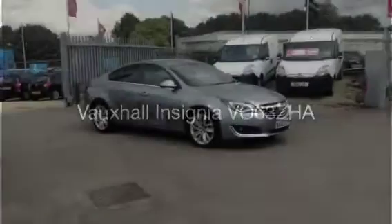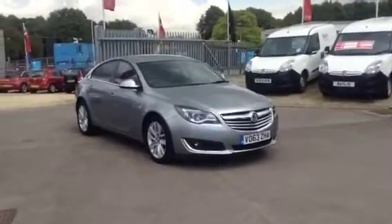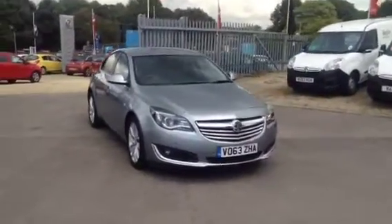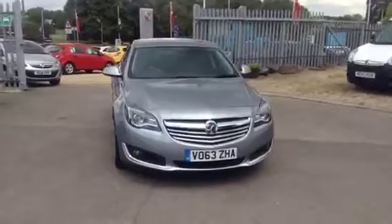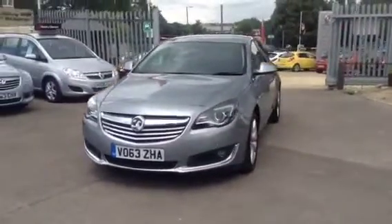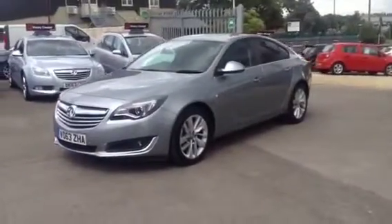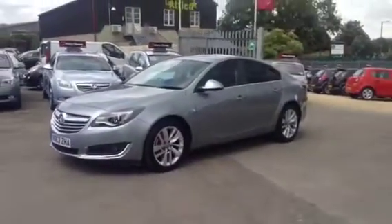Hello and welcome to Bayless Vauxhall in Cirencester. You're currently viewing the Vauxhall Insignia SRI with Satellite Navigation. This is a 2.0L CDTI 160PS Ecoflex model with start-stop technology. This is a Network Q approved used vehicle which will come with a 3-year manufacturer's warranty.